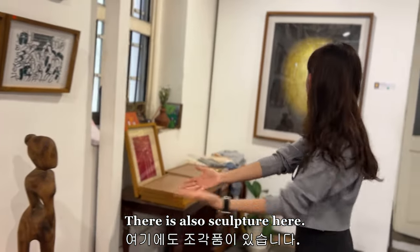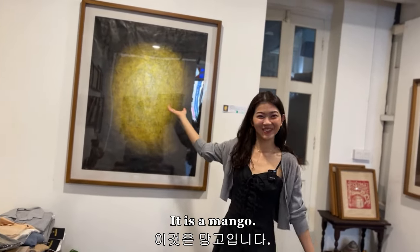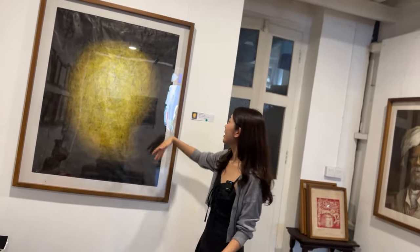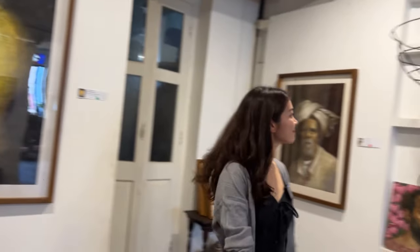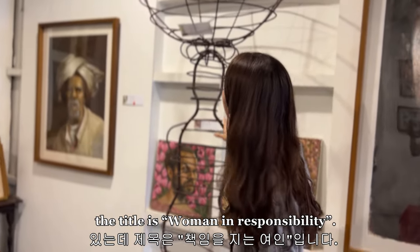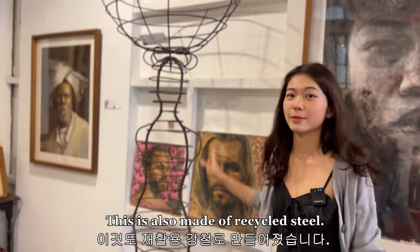There is also a sculpture here. What do you think this is? It's a mango — called Saint Delo in Burmese, though I'm not sure what it's called in English. And here is this painting of mango. And here is another sculpture titled 'Women in Responsibility', also made of recycled steel. Amazing.